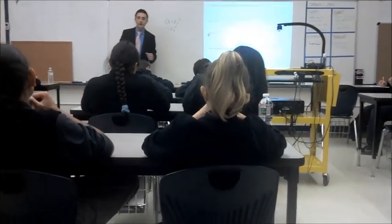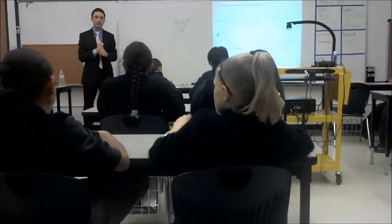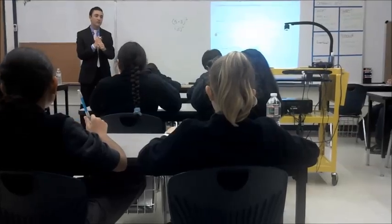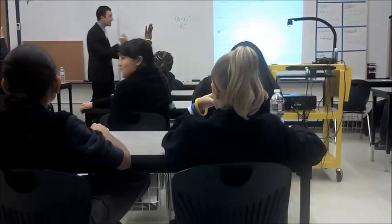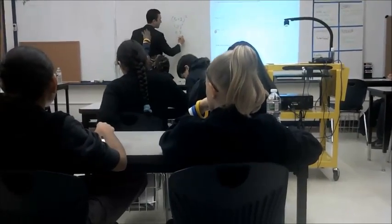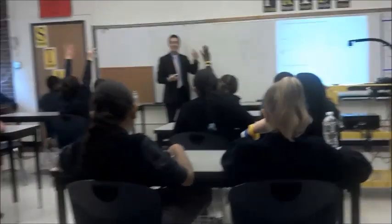Now what am I going to do? Eight to the power of two. Eight to the power of two — well, it is eight times eight. But I wanted to know: how else can I say eight to the power of two? How else can I say that?